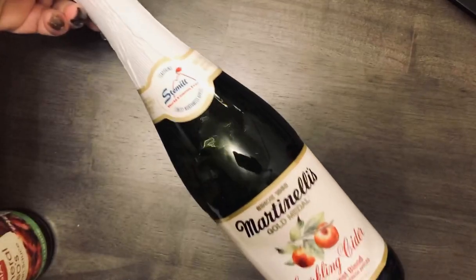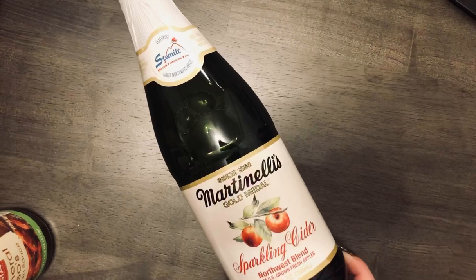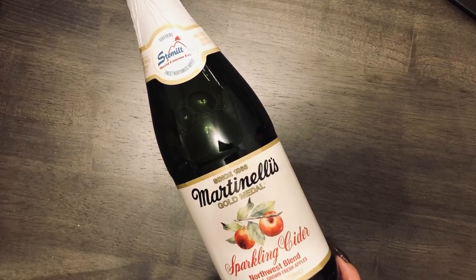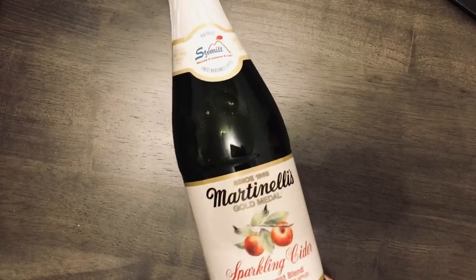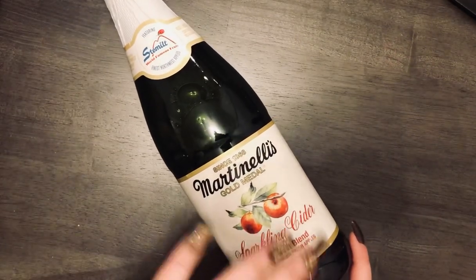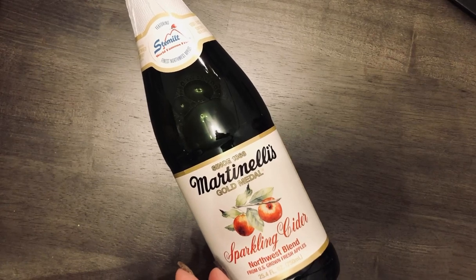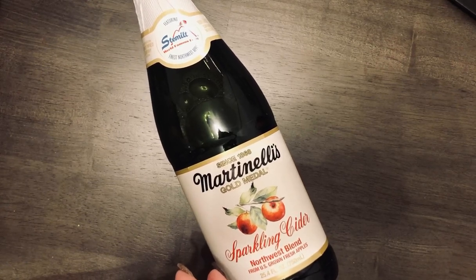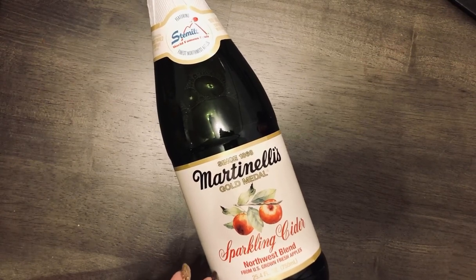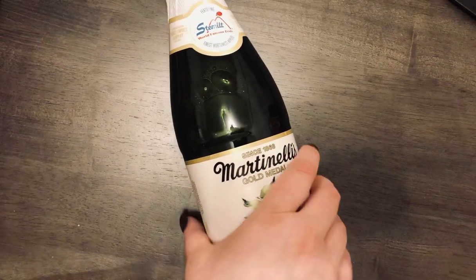I also got some Martinelli's sparkling cider, which I was very surprised to find at Aldi, to toast on New Year's Eve. But my husband got us champagne, so we toasted with that instead — though we didn't really like the champagne even though it had a really pretty rose gold bottle. So we ended up not using the Martinelli's, but we can use it whenever. It was $2.98, which is a really good deal.